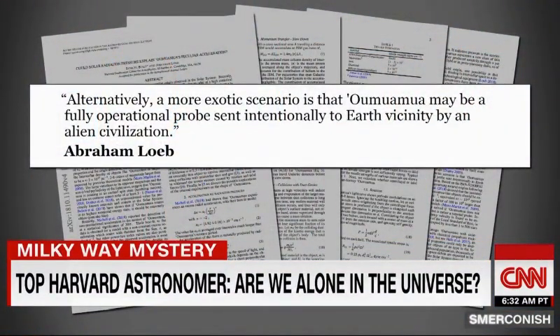A more exotic scenario is that Oumuamua may be a fully operational probe sent intentionally to Earth vicinity by an alien civilization. That's a possibility — that probes are being sent to stellar systems to spy on what is going on in their inner regions where life may exist. It's quite possible that we are looked at, that someone knows about our existence. This is a possibility we need to explore and have on the table. All I'm saying is that we now have the technology to figure out whether we are the smartest kid on the block. That will be the most interesting question. Maybe we can learn from them if we are not.